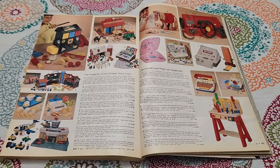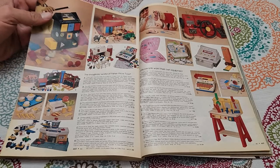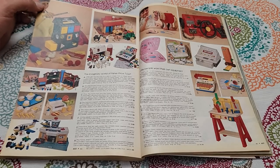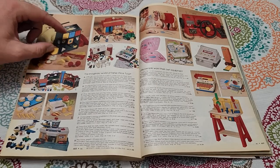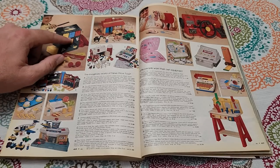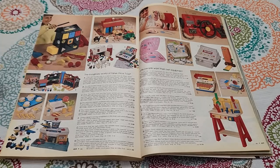Here's some Fisher Price stuff. Memory unlocked — they must have made this magic set for several years because I had this when I was a kid, maybe around age seven. I distinctly remember it — the red balls, the case with the different doors. I totally had forgotten about this thing.